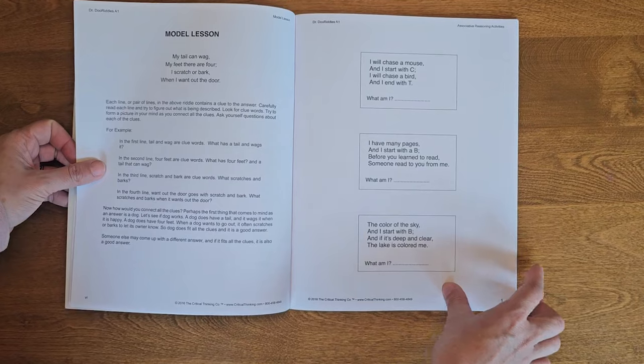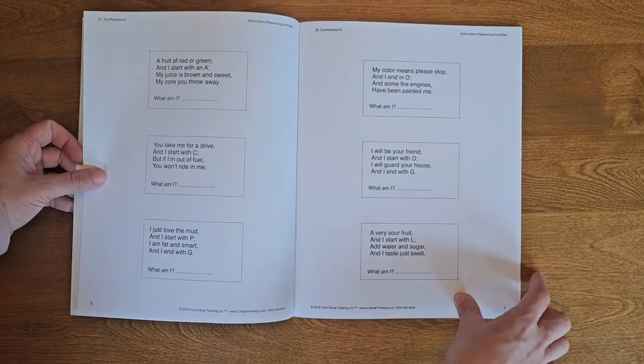We've also got Dr. DooRiddles. This is one of those little supplement books you might want to add to a curriculum. You read your child a riddle — for instance: 'A fruit of red or green, and I start with A, my juice is brown and sweet, my core you throw away.' Your child guesses the answer — apple, in this case. The riddles also mention the starting letter, so it's kind of associating letters with their sounds. It's just a fun book you read aloud and your child guesses the answers.